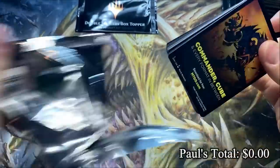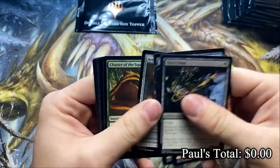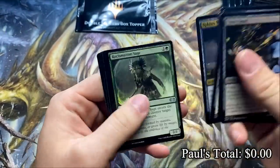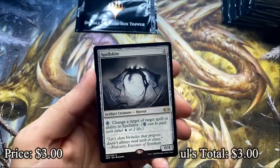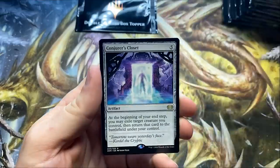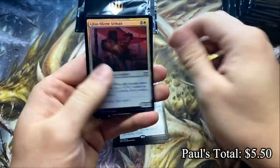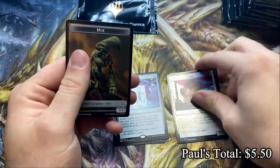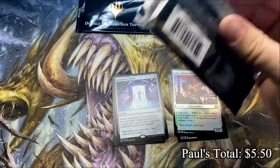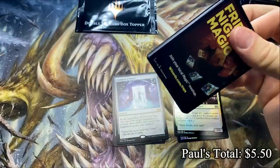Paul, I'm hoping we can get the other half of this box to scream just as loud as that one. Spell Skite — nice solid rare, it's a good way to start, always good to start with solid rares. And the Conjurer's Closet — both very useful cards. And a couple of shiny cards just for you, Paul. I'm sincerely hoping we get a Mana Crypt.